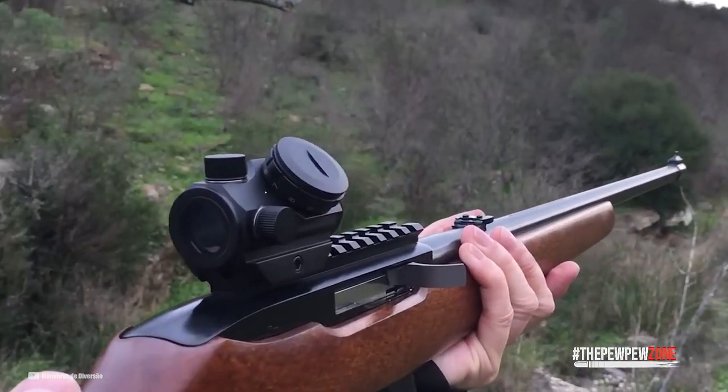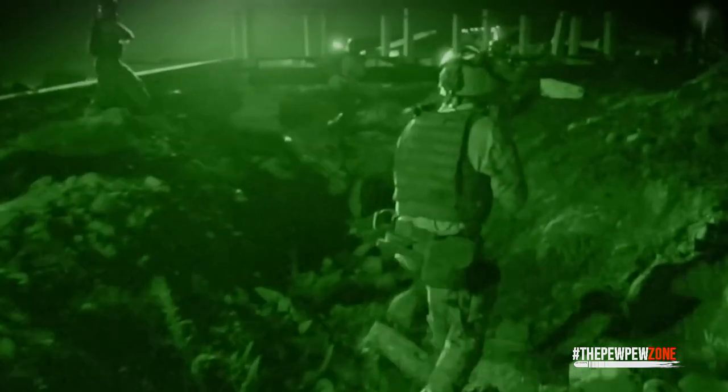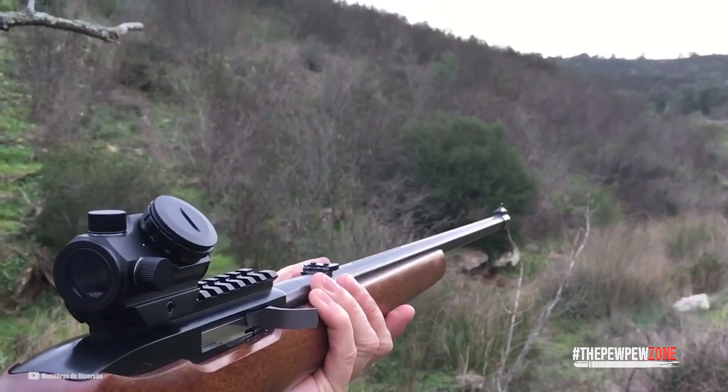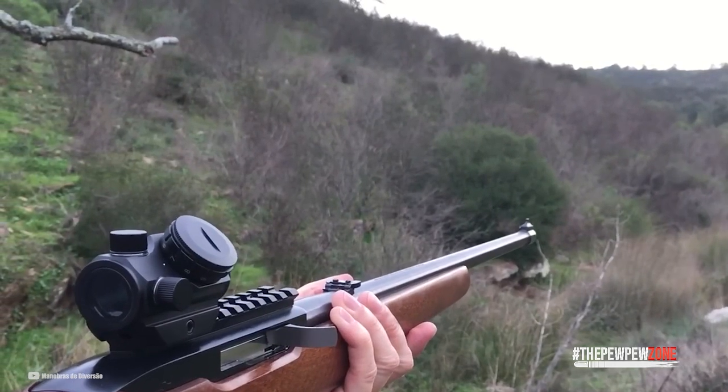Another significant benefit of a red dot sight over a full scope is that when you're carrying your rifle or trying to focus on your target, its lightweight and small design doesn't get in the way. Additionally, the multi-coated lenses enable you to see your target in any outdoor situation, whether it is a lovely morning or a really dark evening. The O-ring and nitrogen purged tube provide protection from the weather and help guarantee that your scope performs at its peak level.